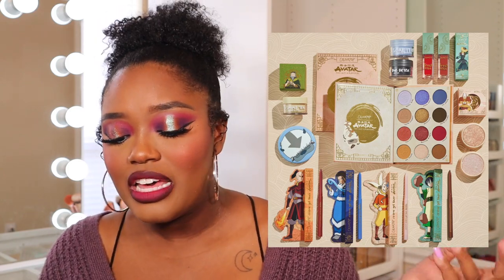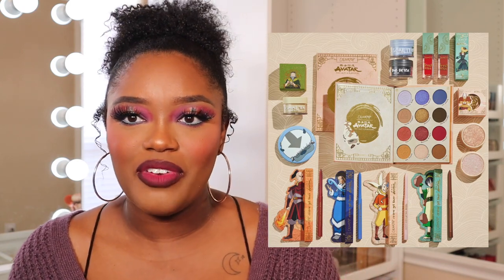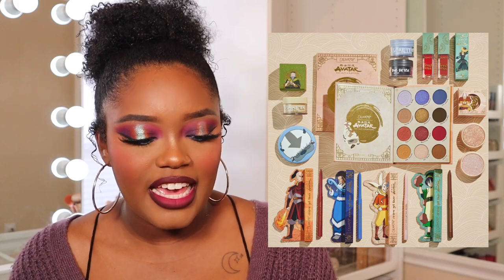The cream gel liners look like they're not repeats — these appear to be new shades, so you know I'm trying to pick those up. There's also a Jasmine Tea lip mask which is interesting. The super shock highlighters look so good but I know I won't pull from them. There's also a cute compact mirror. Right now I'm just getting the palette and the cream gel liners. ColourPop said this will be available at Ulta, which is exciting!